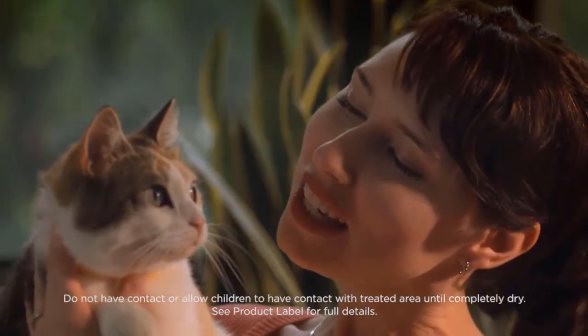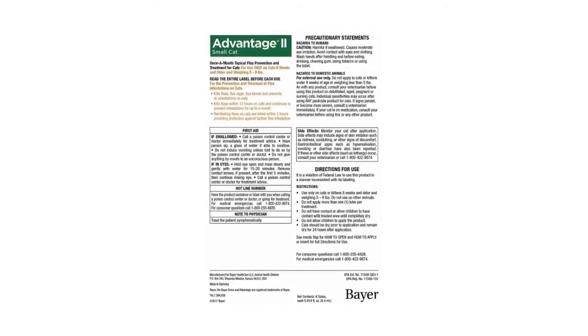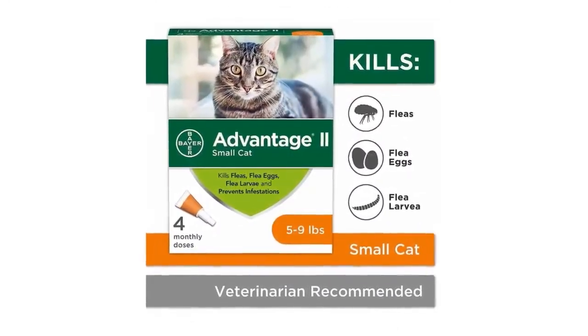Ask your veterinary clinic about Bear topical products for your cat. Number five: Bear Advantage II flea prevention for small cats. A single pack contains four one-month applications of Bear Advantage II topical flea prevention and treatment for small cats.